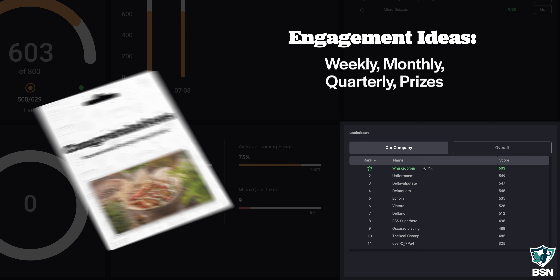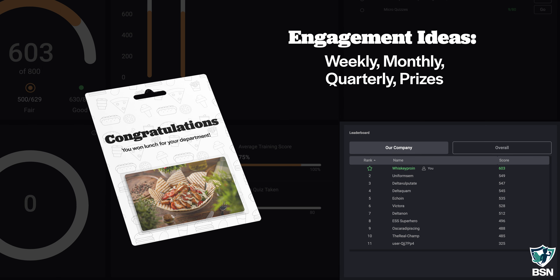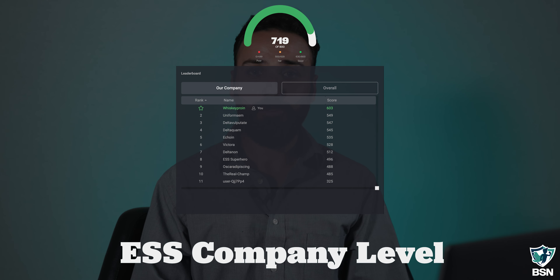This metric really helps you see how well employees are doing, and it's also going to keep employees engaged. We see weekly, monthly, or quarterly prizes given out for employees that reach the top of the leaderboard, which keeps users coming back and continuing to take their training. The Employee Secure Score is also available at a company level, and this is a great metric to bring to QBRs and show your ongoing value as an MSP.